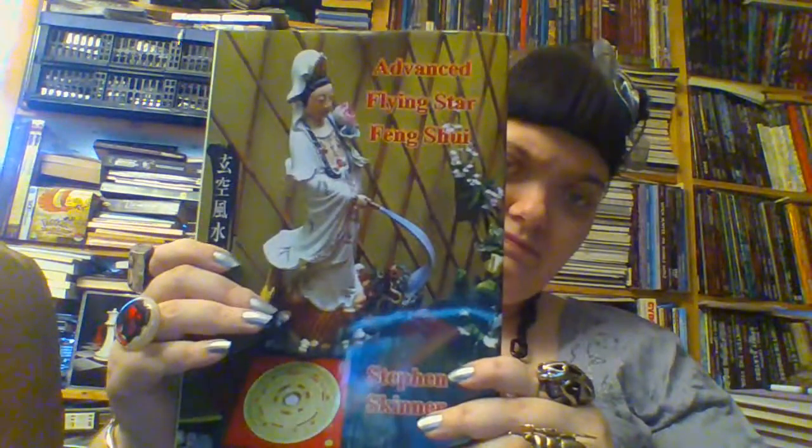I also think that if you like those more down-to-earth, practical, westernized Feng Shui books, a book like this will help you get more out of a book like that as well. So it can be seen as a key to make any kind of Feng Shui work more powerful. That is my review of Advanced Flying Star Feng Shui by Stephen Skinner, by Golden Horde Publishing. I hope you have enjoyed this review. Have a great day and blessed be.